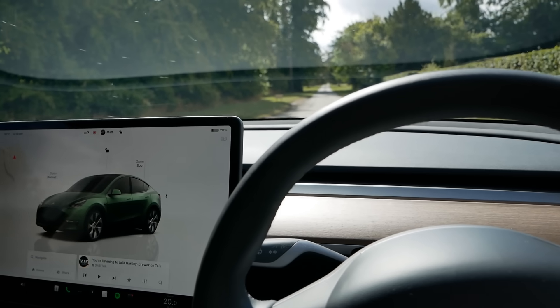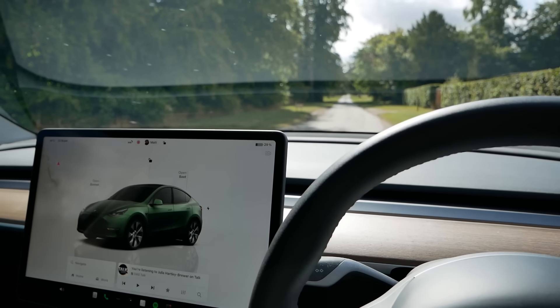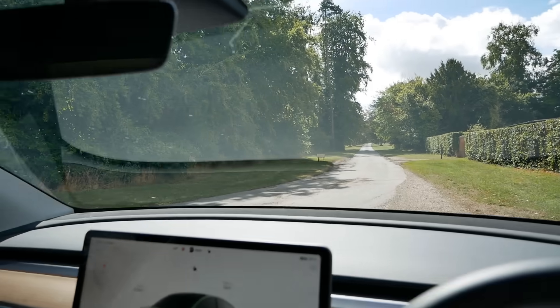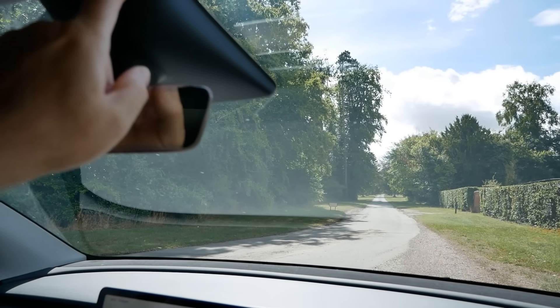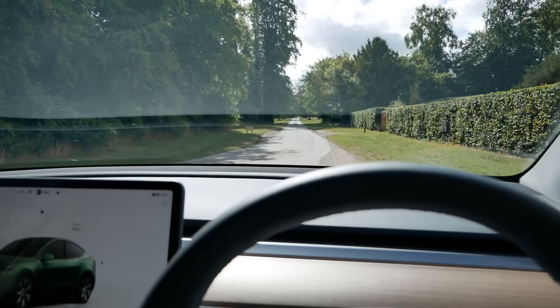For some years the auto wipers on Teslas haven't been great, but mostly that's fixed now — they do work very well because they've improved it with over-the-air updates. But they did make it very difficult for themselves using the cameras to detect water on the glass, so let's show you why.